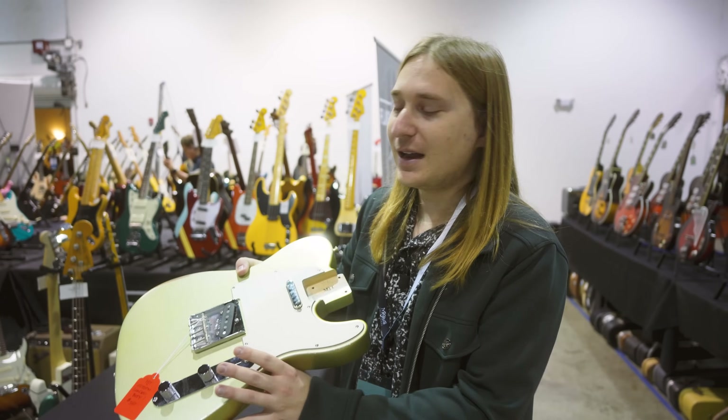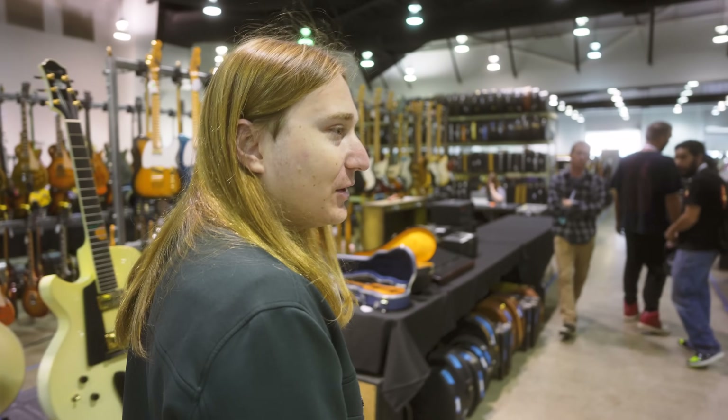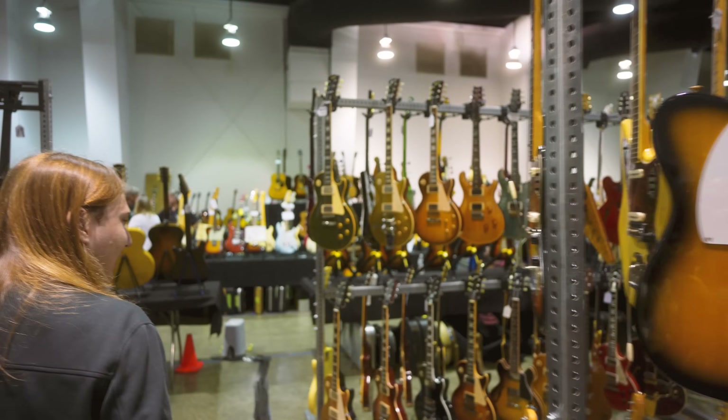Here you have it. I have a baritone neck that needs a home for myself, so this is perfect for that. Let's go take a walk around and check out some cool stuff that caught my eye. We're right across from Guitar House of Tulsa, and there's no surprise they brought a ton of great stuff.